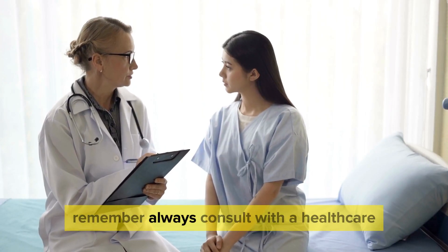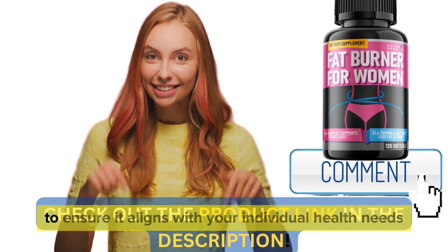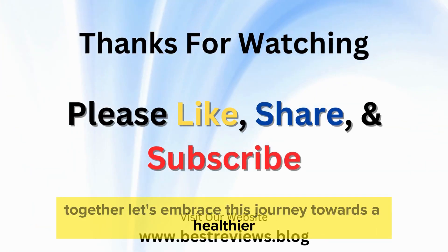Remember, always consult with a healthcare professional before starting any new supplement, especially after a C-section, to ensure it aligns with your individual health needs. Together, let's embrace this journey towards a healthier, happier you.